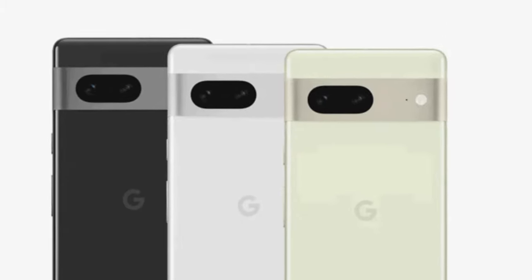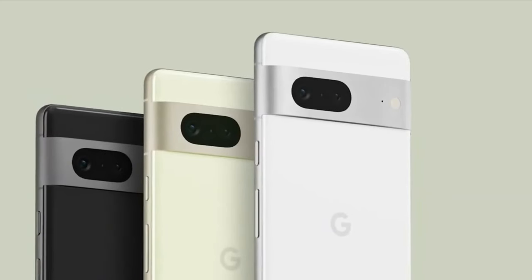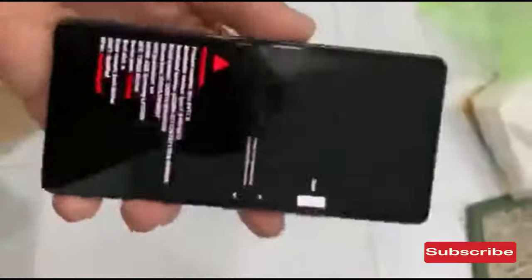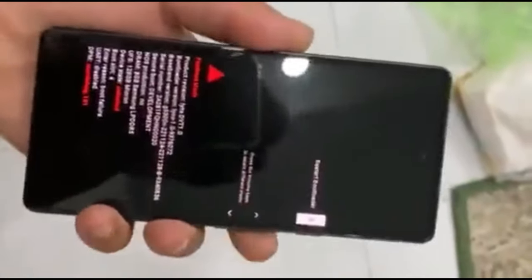Hello everyone, welcome back to our channel. Google is developing a mid-range smartphone that should be decent. This gadget, the Google Pixel 7a, has frequently appeared in leaked data. A hands-on video and pictures of the Pixel 7a have just surfaced on Facebook, thanks to a recent leak from a Vietnamese tech writer.